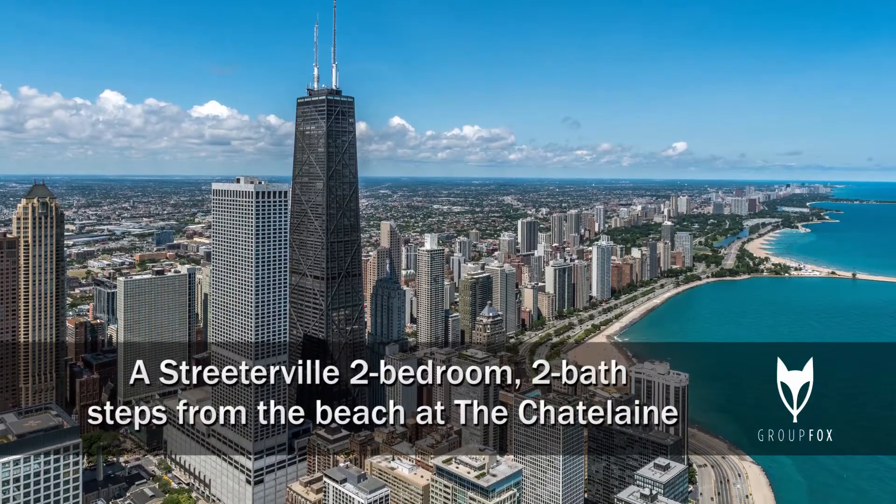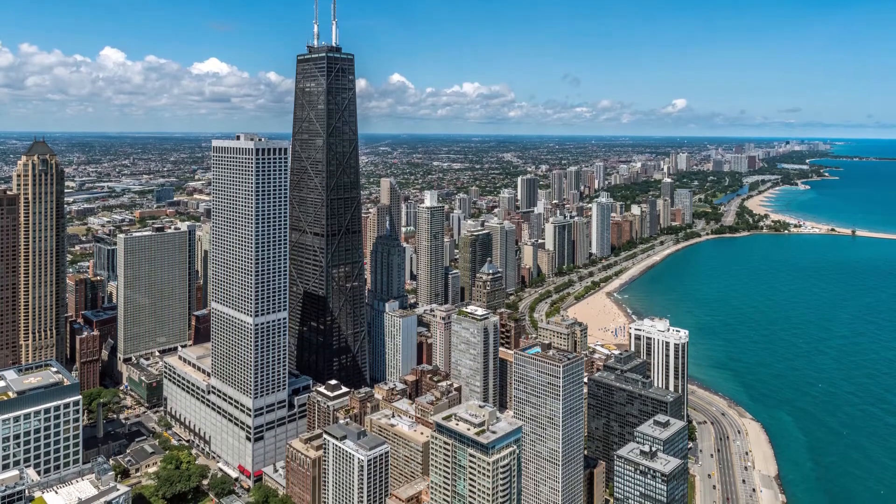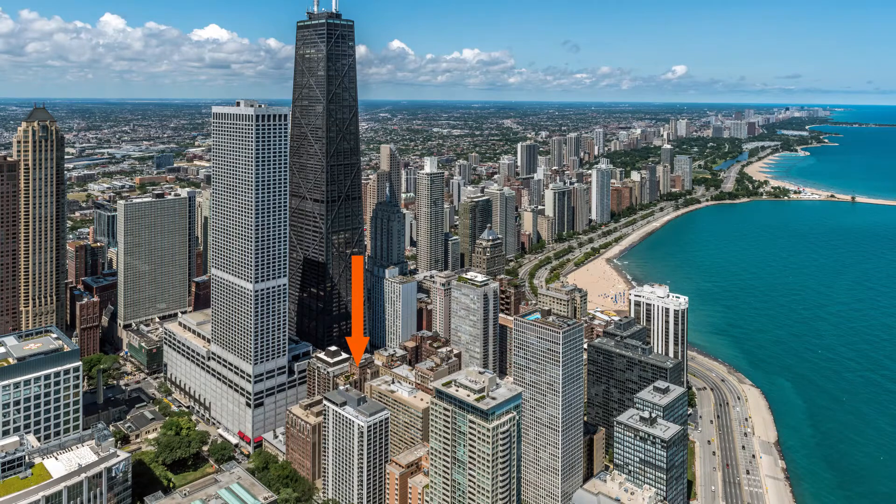I'm headed to Streeterville, just north of Lakeshore Park and just south of Oak Street Beach, to tour a renovated vintage apartment at the Chatelaine, 215 East Chestnut.